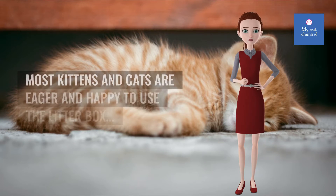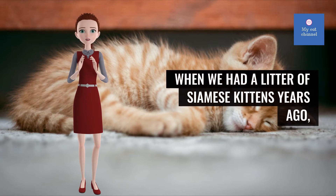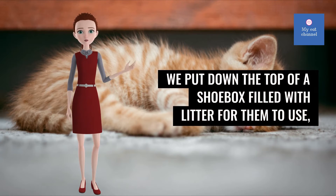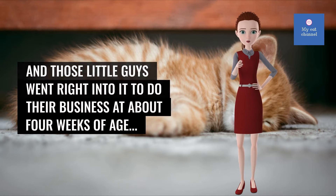Encouraging litter box use. Most kittens and cats are eager and happy to use the litter box. When we had a litter of Siamese kittens years ago, we put down the top of a shoebox filled with litter for them to use, and those little guys went right into it to do their business at about 4 weeks of age.